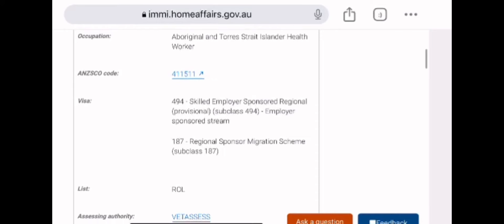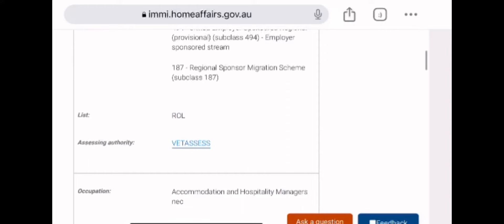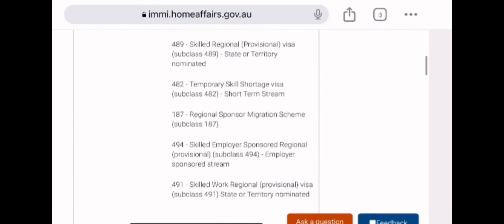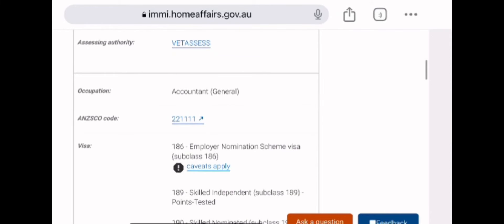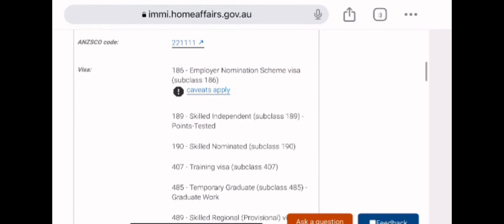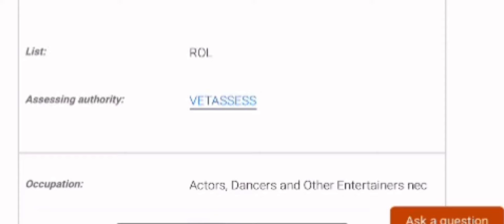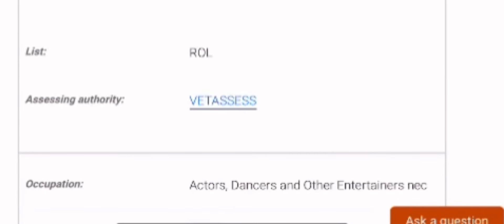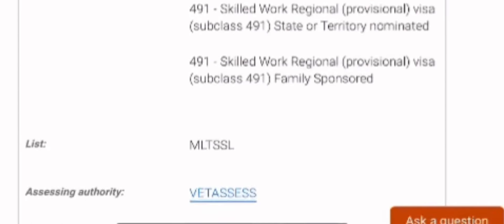So to start with, how do you find your assessing authority? When you go to the skill occupation list, you'll find your occupation, and by the side of it you will find the assessing body. For example, the assessing authority for actors is VetAssess. If you click on VetAssess, you go to their website and you will find all the information you need about the assessment.